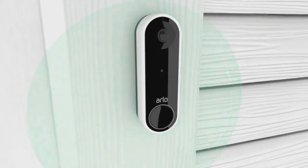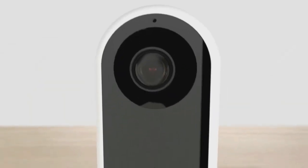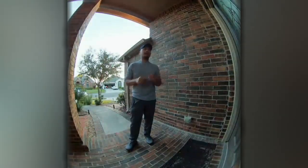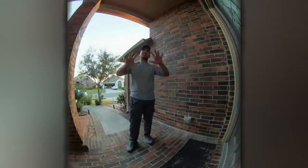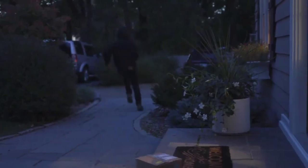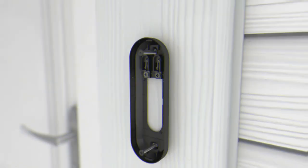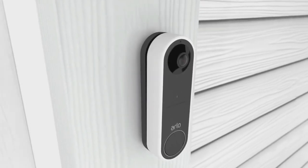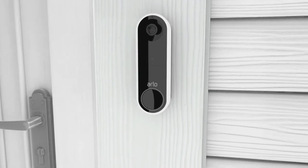The doorbell comes with some nifty features that make it stand out from the rest. For instance, it has motion detection sensors that can alert you when someone approaches your front door. Plus, it has a built-in siren that can scare off any unwanted guests. The Arlo Essential Video Doorbell is also incredibly easy to install — all you need is a screwdriver and you're good to go.